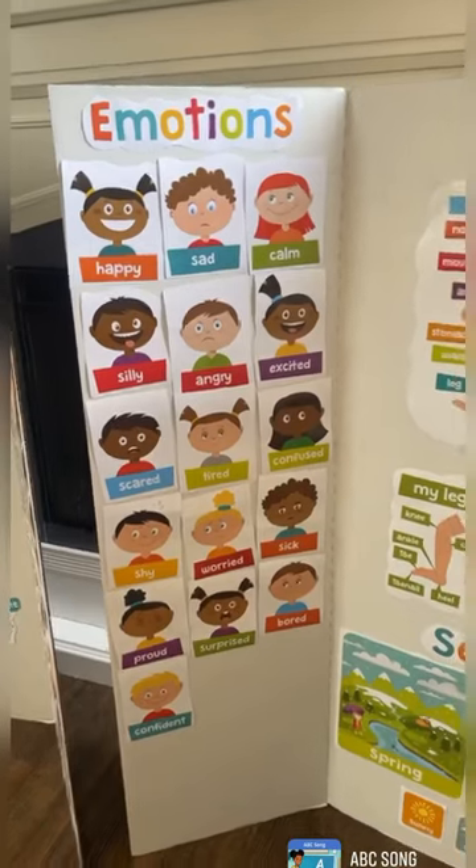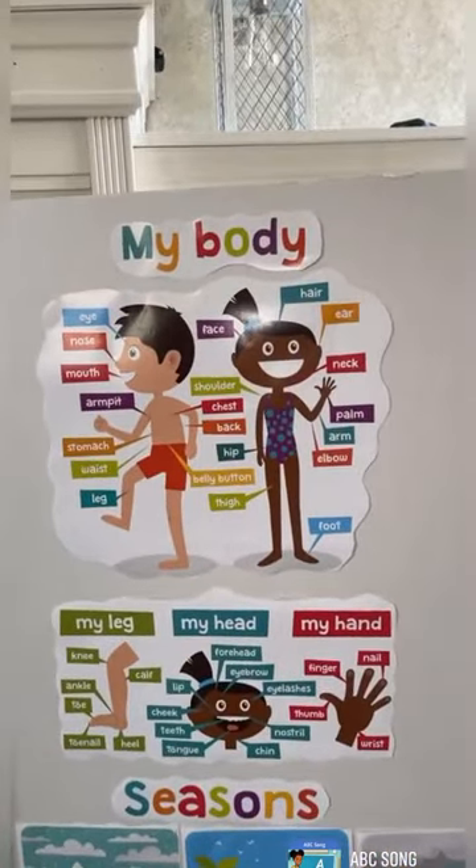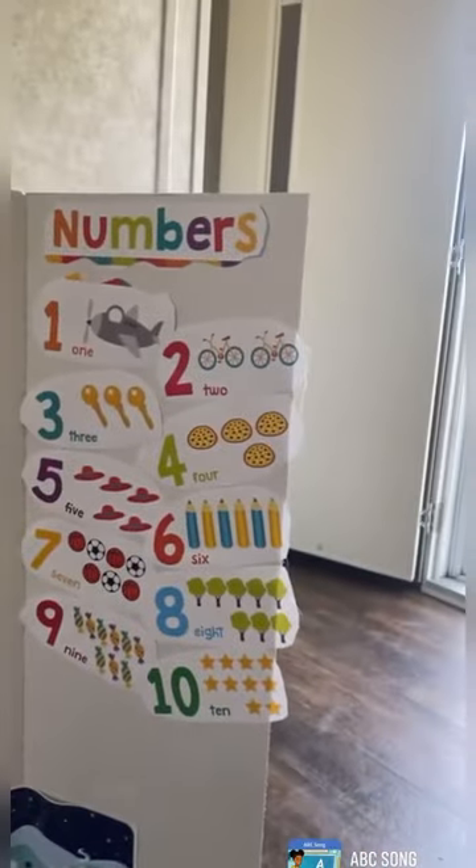On the next poster board, we have emotions, my body parts, we have numbers, and we also have the seasons. Thank you.